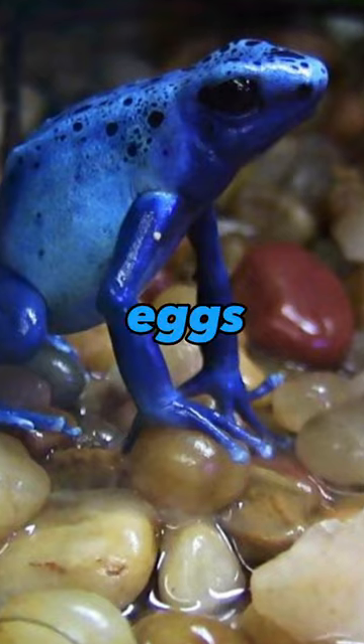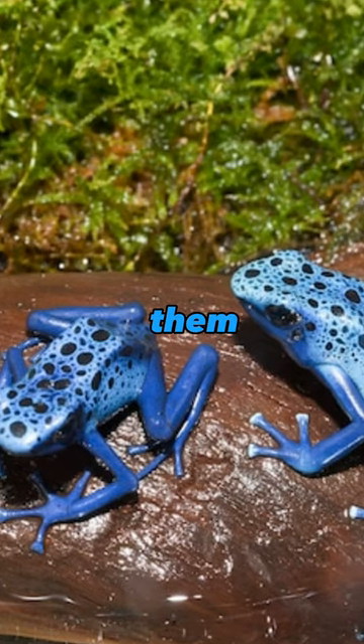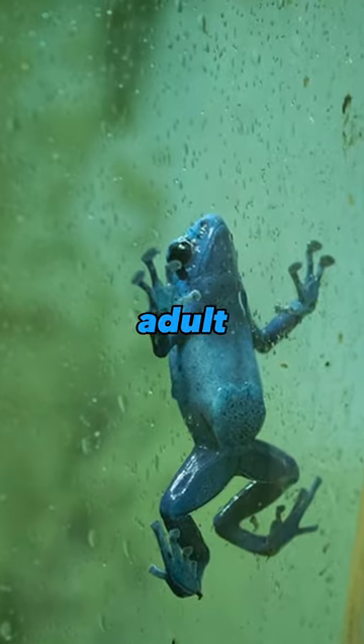Reproductively, after laying a clutch of eggs, the male guards them until they hatch into tadpoles. He then transports them on his back to small pools of water, where they continue their development into adult frogs.